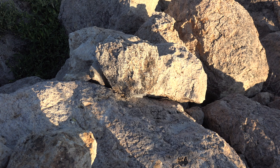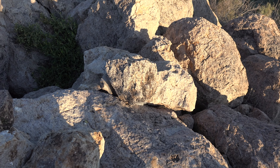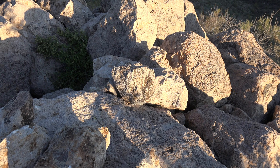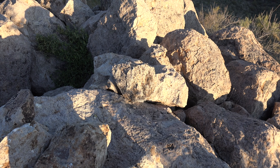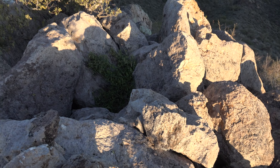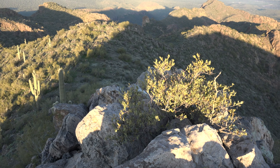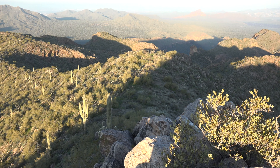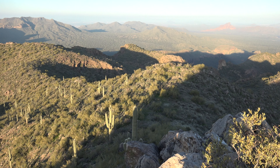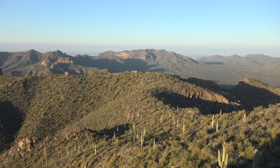Under those rocks right there is a little plastic bag with the summit log. The last entry was February 28th — maybe just a week ago. It's March 4th today. Otherwise it's pretty sparse; not too many people have been up here. One guy was saying 'keep the gold fields wild, delete all trails' and stuff like that. She's probably not going to be happy with this video.